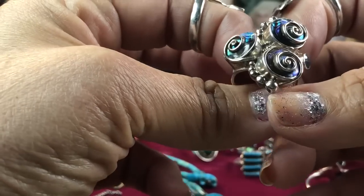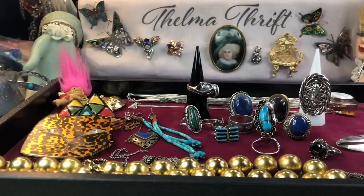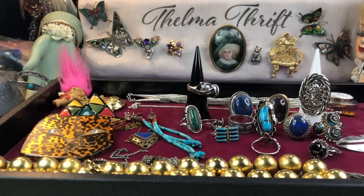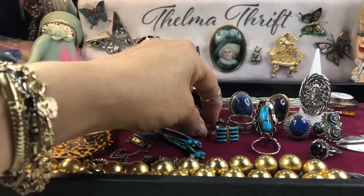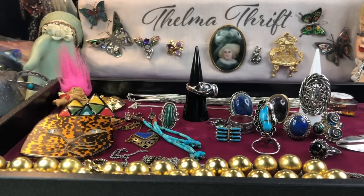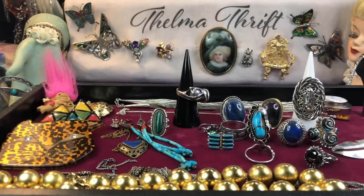I did bring this to auction last week — it didn't sell yet, but I wanted to show it before it sells. That's why I'm doing these hauls — because sometimes I bring things to auction and you don't even get to see them. I really want you to see what I'm finding. And not everything goes to auction — some of these will definitely find a place in my jewelry box.